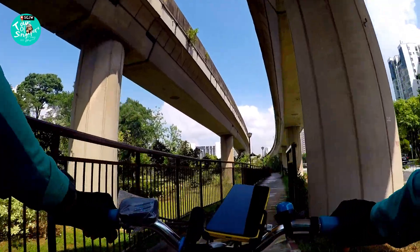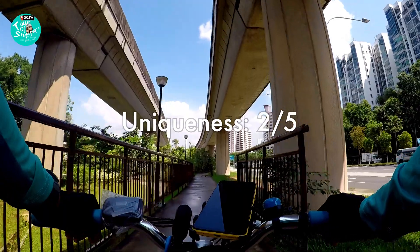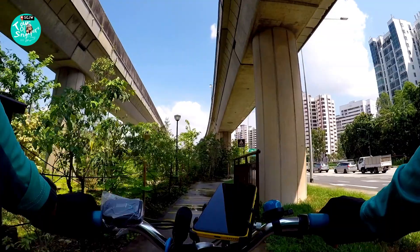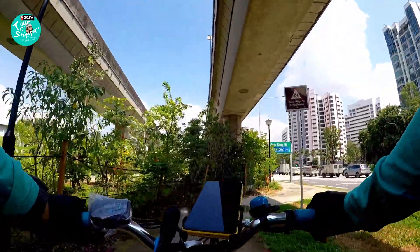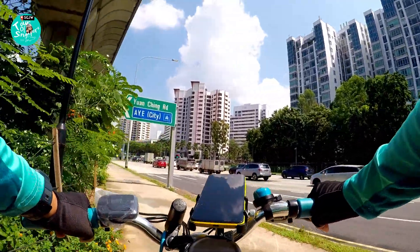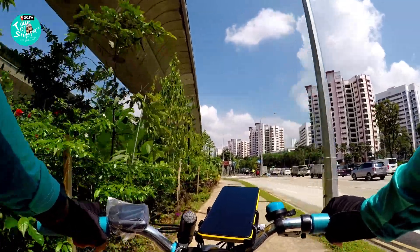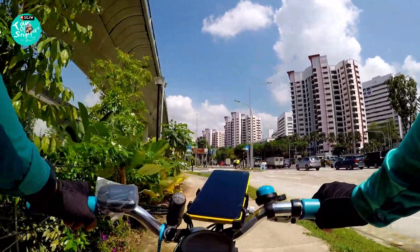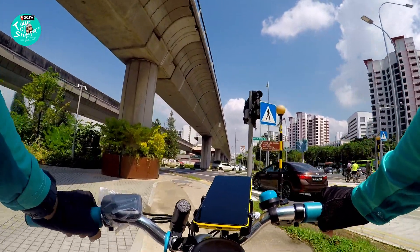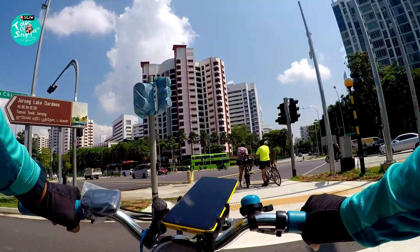For uniqueness, I have to give it a 2 out of 5. I rate uniqueness a little bit more strictly. These heartland areas don't get high ratings because it's like a cookie cutter — our heartlands in Singapore are usually sort of cookie cutter. There are malls and HDB estates, and there's nothing very special about them, except that they're well organized and well thought through.